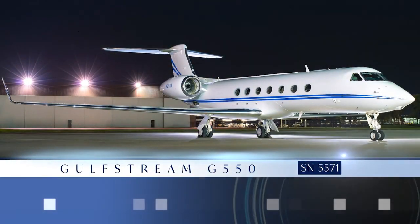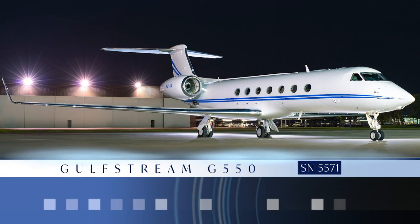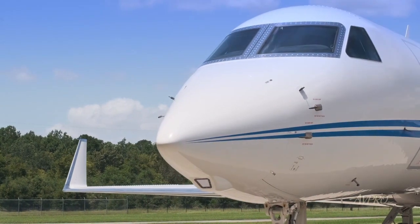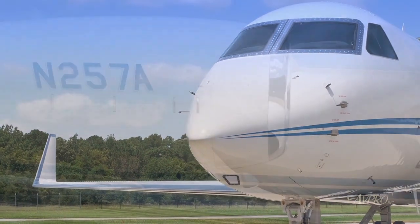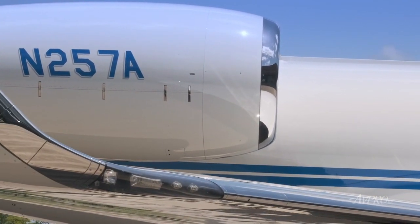AVPRO is proud to present this Gulfstream G550, serial number 5571. The G550 is an ultra-long-range business jet which set a new benchmark in aviation design, comfort, technology, and speed.